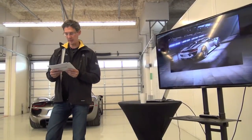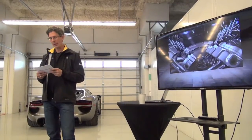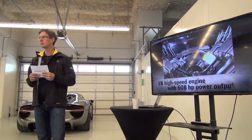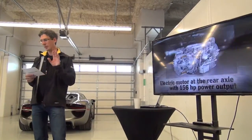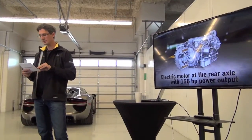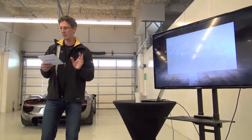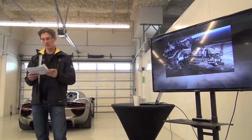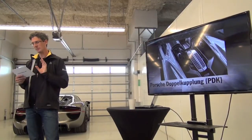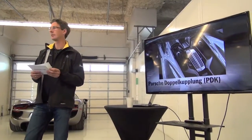Now we come to the heart of the 918 Spyder: the performance hybrid drive with plug-in technology, consisting of three core components. First, a high-revving V8 engine with a lightweight 180-degree flat crankshaft producing 608 horsepower — the most powerful normally aspirated engine in the world by horsepower per liter. Second, an electric motor with 156 horsepower arranged in parallel. Third, a stand-alone electric motor at the front axle with 129 horsepower. Between the mid-engine and rear axle sits a dual-clutch PDK transmission with seven gears specially tuned for performance. The front electric motor uses a single gear ratio and decouples when vehicle speed exceeds 165 miles per hour.